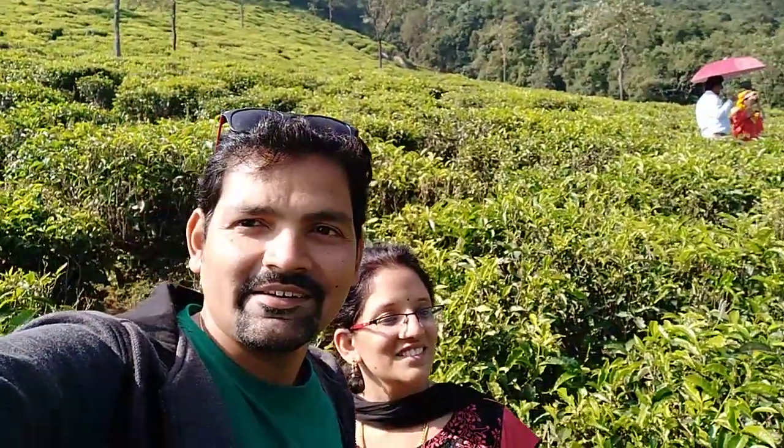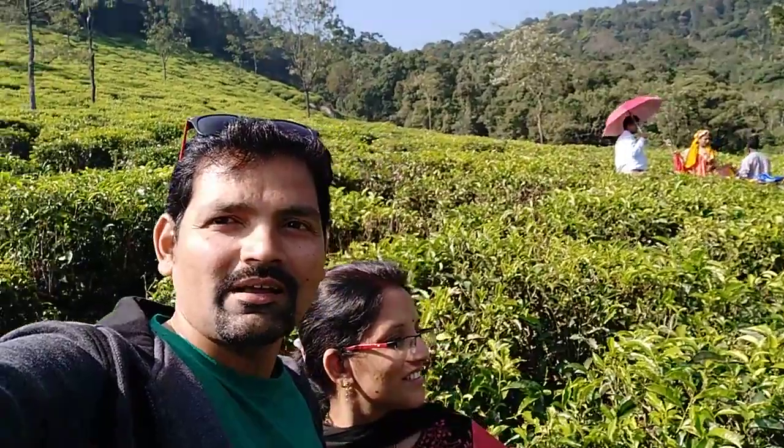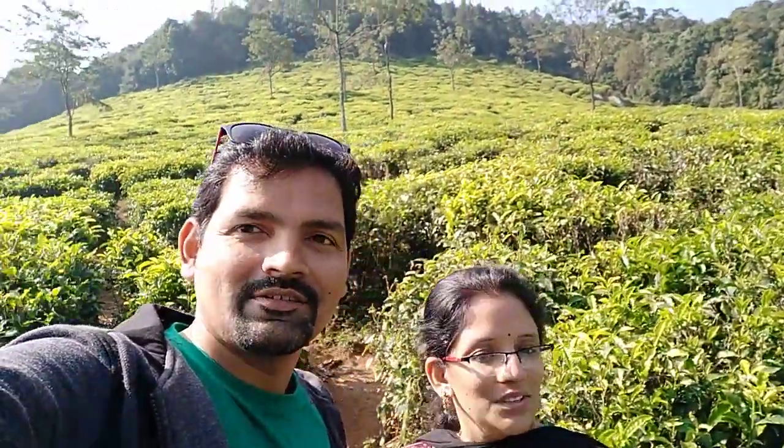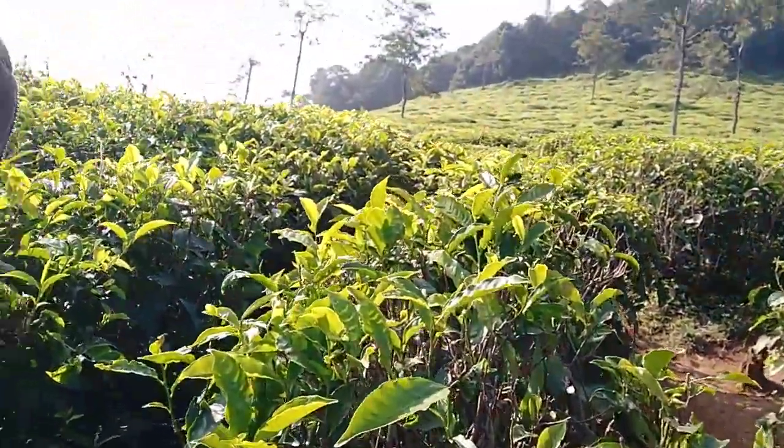This is Singara Tea Estate Tea Garden in Konoro. See, all the background is full of tea plantation. And upheld the layering of the tree plants. If you can have a look at the leaf — this is the tea leaf.